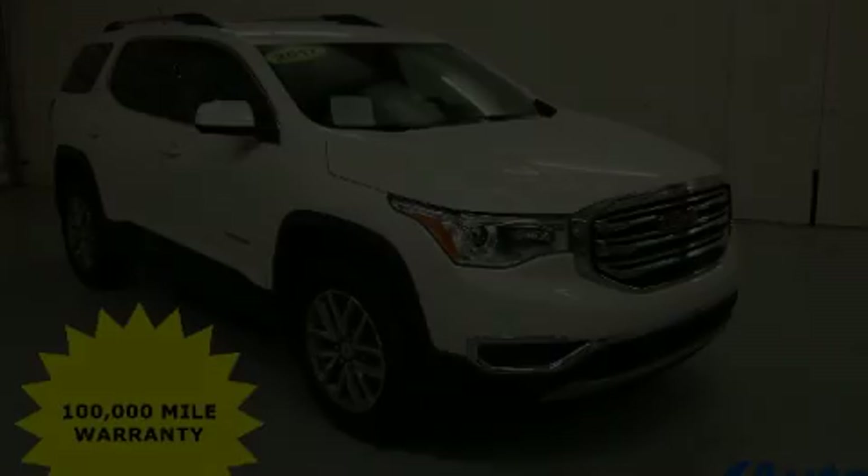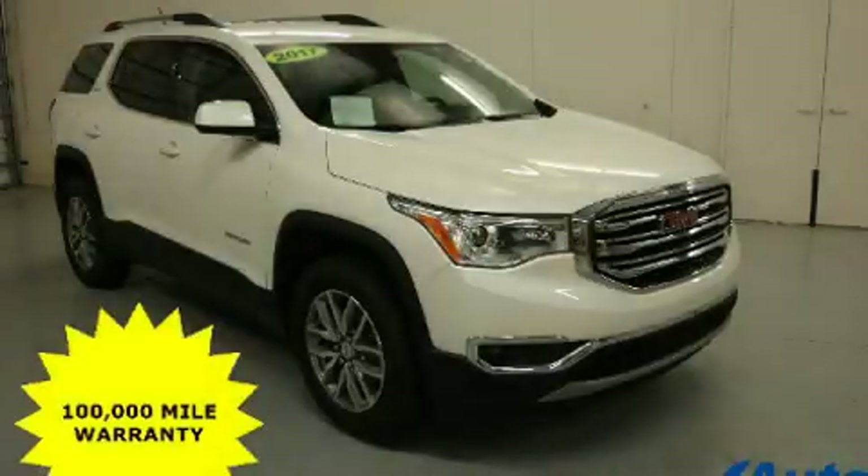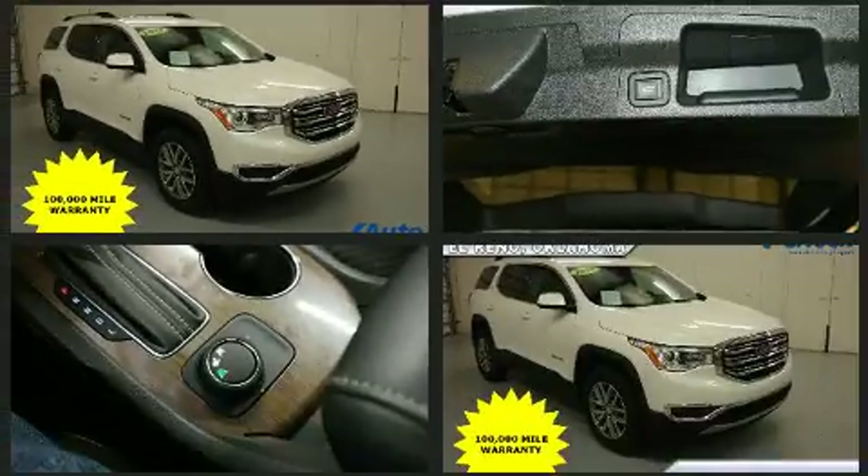Come test drive this 2017 GMC Acadia. It's equipped with tons of terrific amenities, but it won't break your budget.